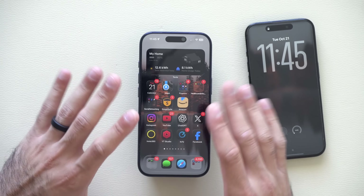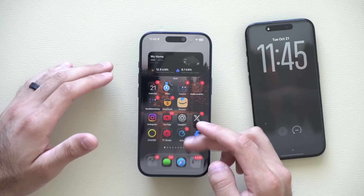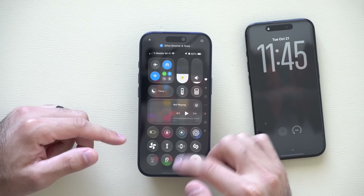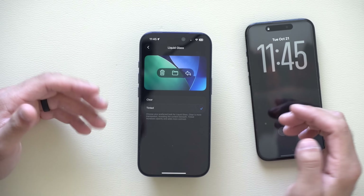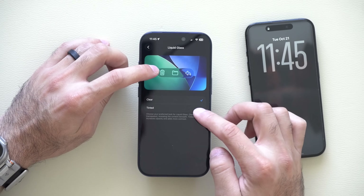This applies throughout the entire UI as well, so when viewing videos, photos, or just navigating your iPhone in general, you will notice the liquid glass being more liquidy. But you can reverse back if you think it's too much tint. It even shows you a little preview of how that looks right there.